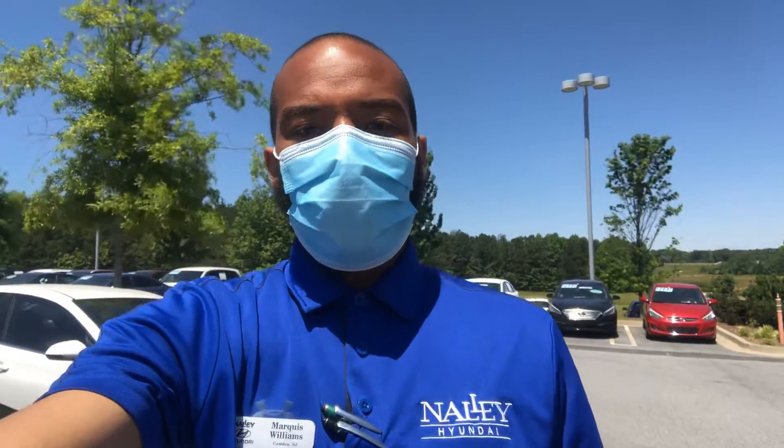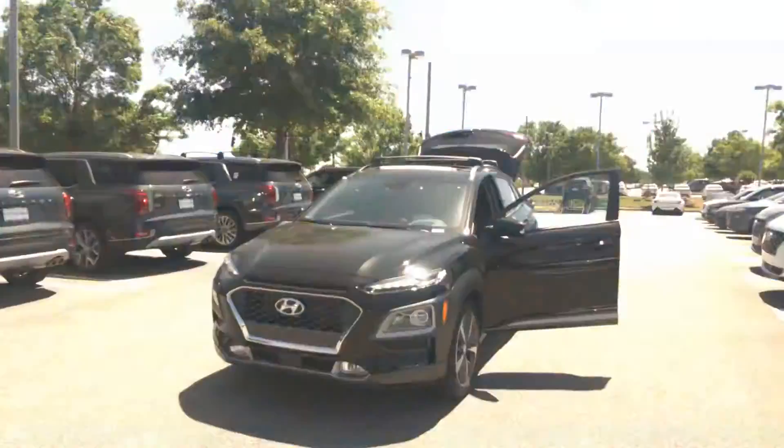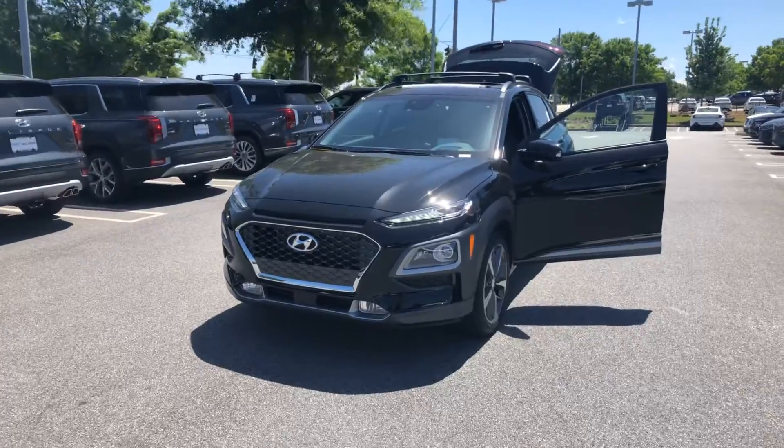Hello Jessica, this is Marquise Williams here at Alley Hyundai. Just want to show you a quick video of the 2020 Hyundai Kona Ultimate.